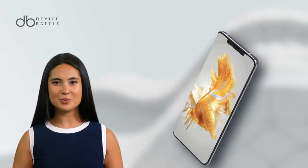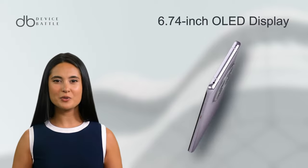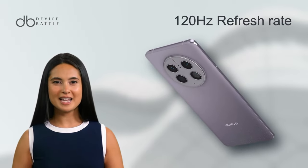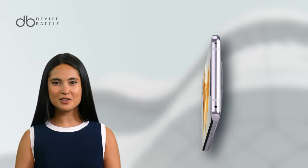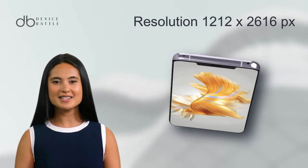This phone showcases its prowess with a striking 6.74-inch OLED display boasting 1 billion colors and a smooth 120 Hz refresh rate. This screen, enveloped in Huawei's durable Kunlun glass, offers a resolution of 1212 x 2616 pixels.